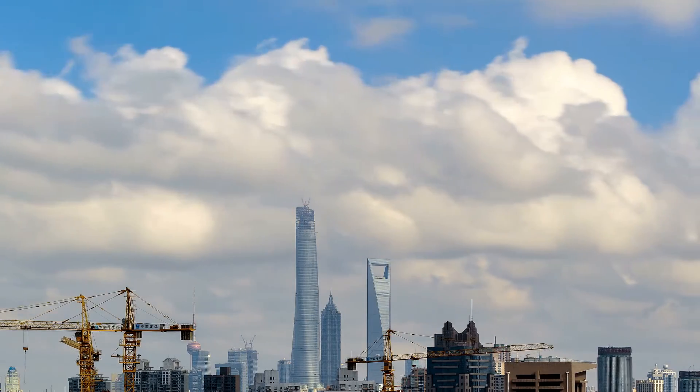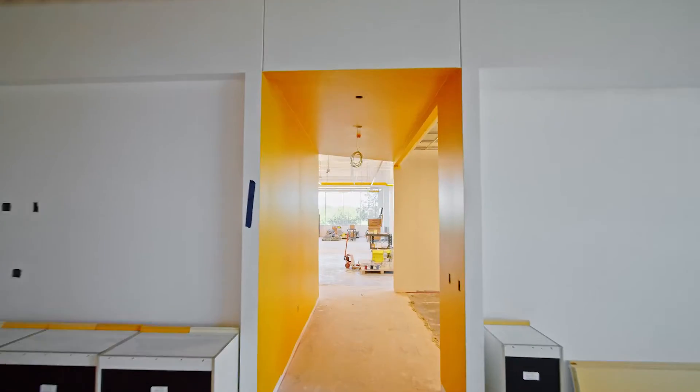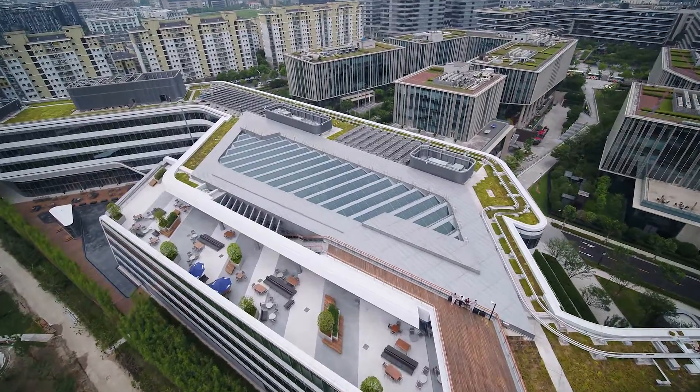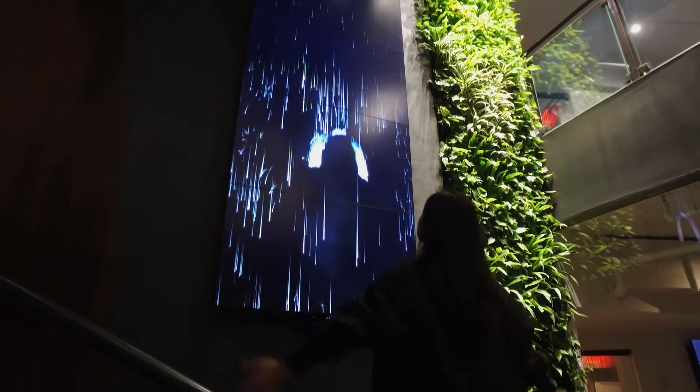Net zero design is so important, and net zero means that buildings don't take any energy from the grid. Many of the buildings we're designing today give energy back to the grid, so they're net zero and net neutral to the environment. During the building process, it's about the specifications we use for green strategies, but it's also about the very living and operating of a building — and those two factors weigh so strongly into sustainable design.